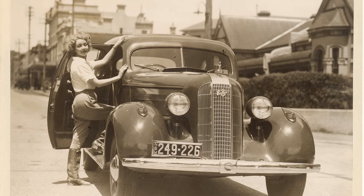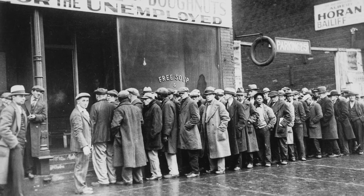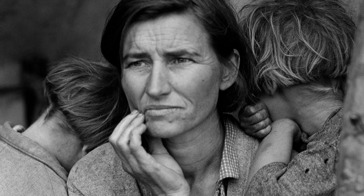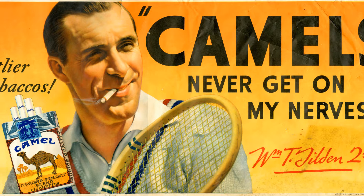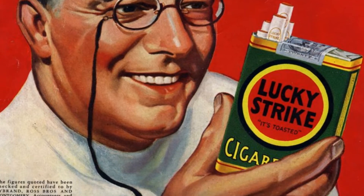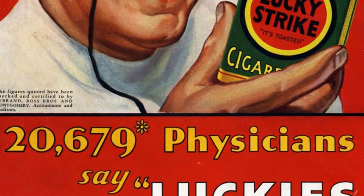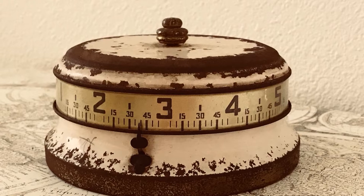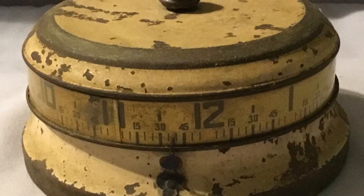Think back to 1936 — this is what the girls looked like, this is what the cars looked like. It was just a different time: no televisions, and unfortunately the Depression was going on about when the clock was made. It seemed like everybody smoked, even the athletes. If you smoked Lucky Strikes, physicians said they were good for you.